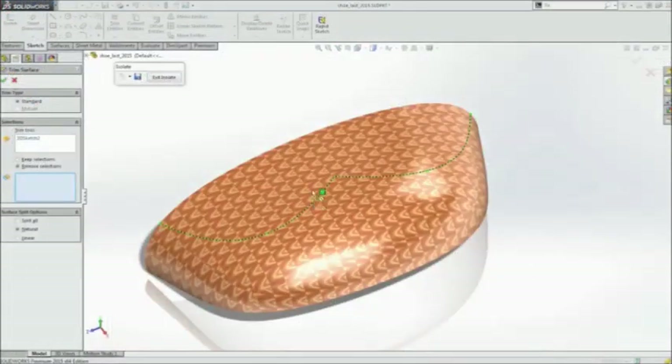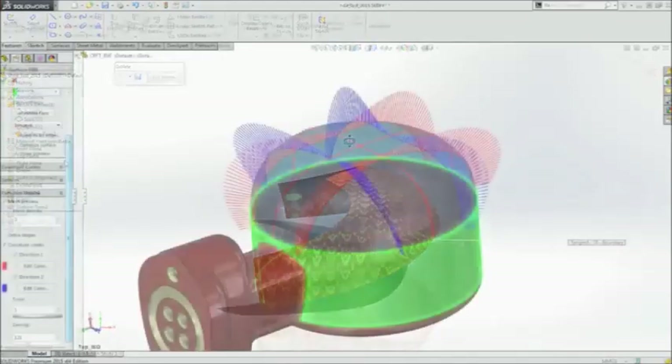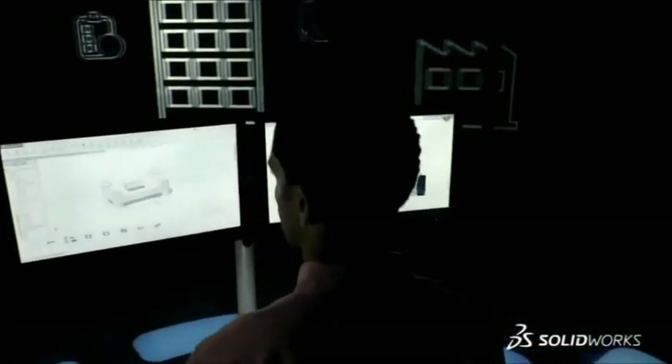SolidWorks 2015 gives you the tools to inspire every aspect of your design process — from initial concept, to detailed design, simulation, communication, and collaboration.